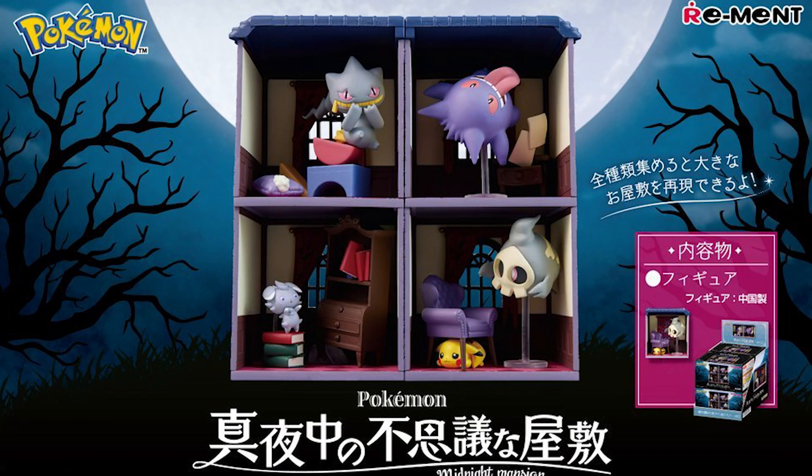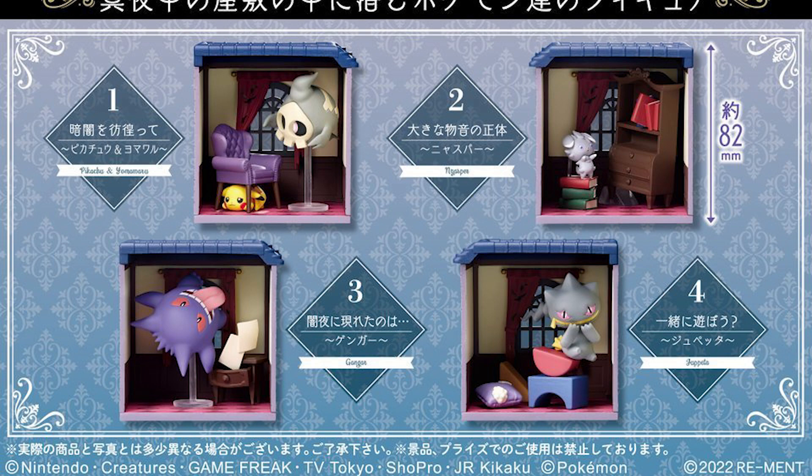If you want something for the spooky season, we have the Midnight Mansion coming out from Remint. This collection all pieces together to make a haunted house or mansion. It is just four figures, but given the gimmick of putting them together, I get it. This one comes out December 23rd, so you're missing spooky season just slightly but you have it for the next one.